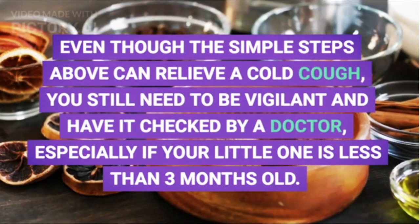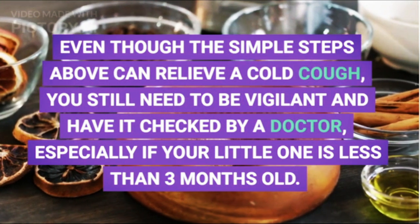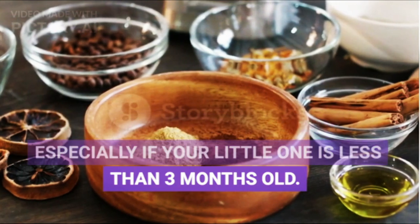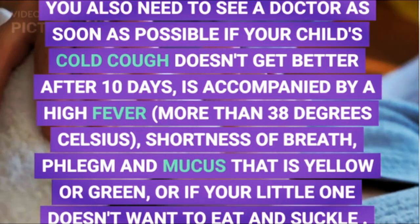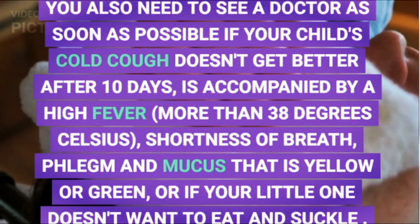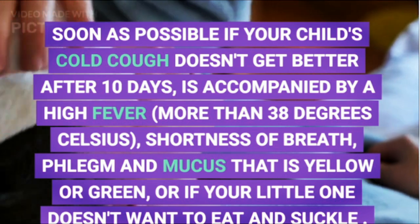Even though the simple steps above can relieve a cold cough, you still need to be vigilant and have it checked by a doctor, especially if your little one is less than 3 months old. You also need to see a doctor as soon as possible if your child's cold cough doesn't get better after 10 days, is accompanied by a high fever of more than 38 degrees Celsius, shortness of breath, phlegm and mucus that is yellow or green, or if your little one doesn't want to eat and suckle.